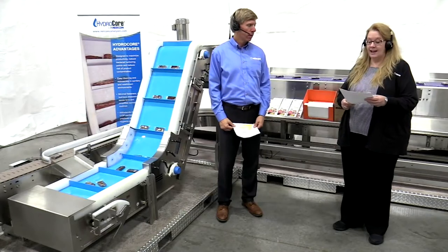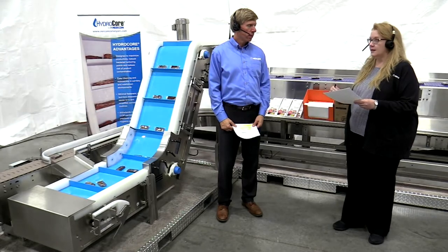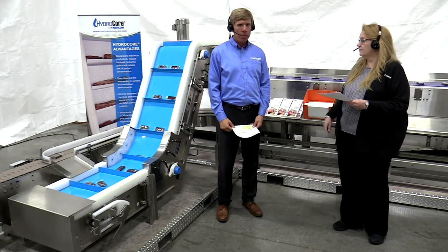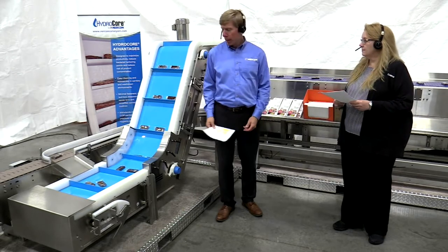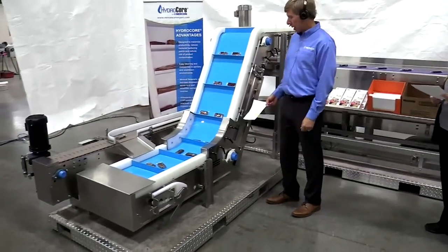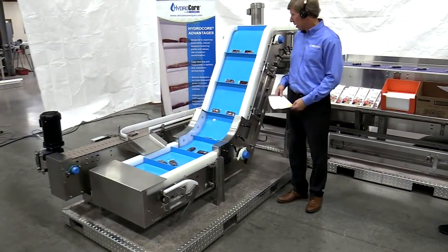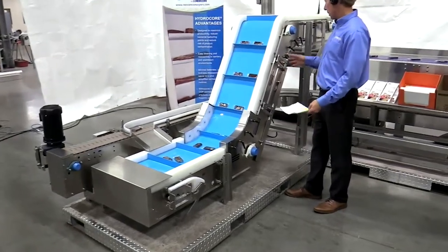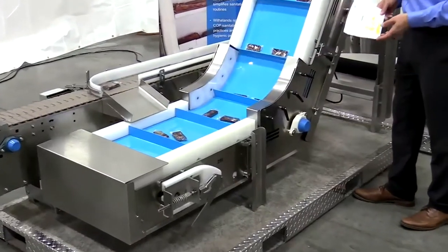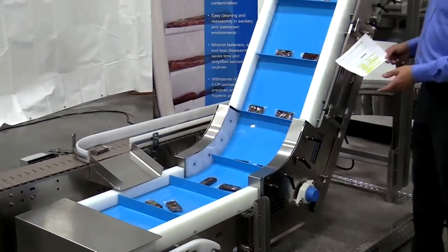Let's say I have bulk food products that need to be elevated from floor level to overhead — things like pretzels, candy, dog treats. What would you recommend, Tom? Well, one of our most popular and cost-effective equipment solutions is the Z-Incline conveyor. Some of you are familiar with a traditional bucket elevator, which is difficult to access and difficult to clean. The Z-Incline can be a hygienic, sanitary design. You can run wrapped products, bulk products, and you're able to feed them from either a conveyor on the side, over the end, or through a hopper system.